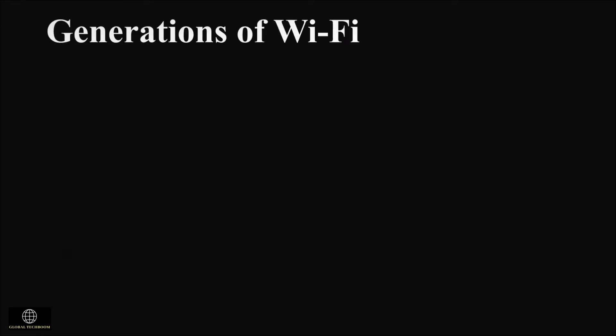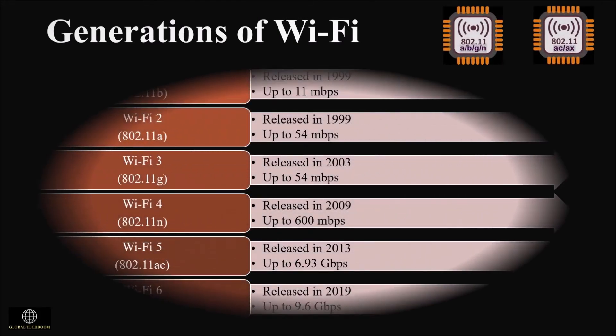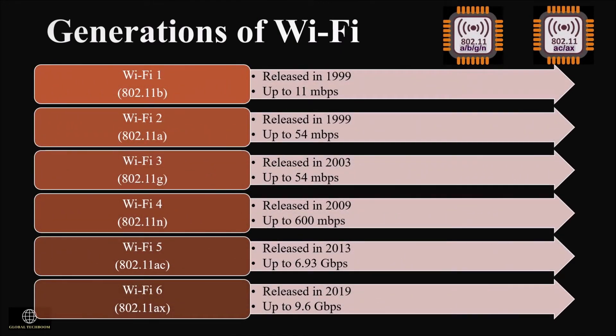Let's see the generations of Wi-Fi. The first generation was released in 1999, and we now commonly use the fifth generation. It took 21 years for Wi-Fi to develop from the first generation to the sixth. The transmission rate increased from 11 megabits per second in the first generation to 9.6 gigabits per second in the sixth generation.